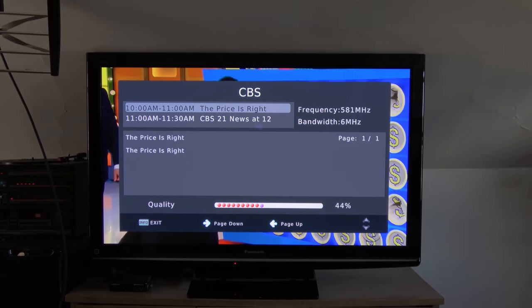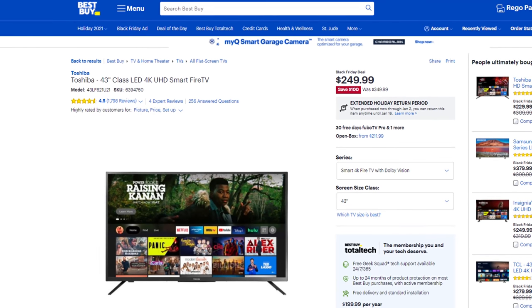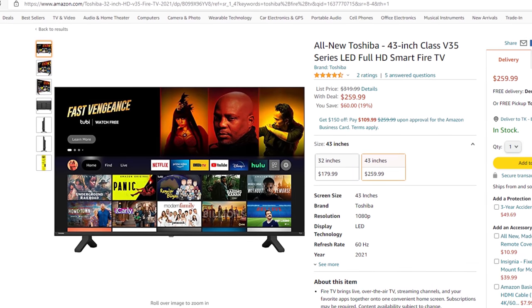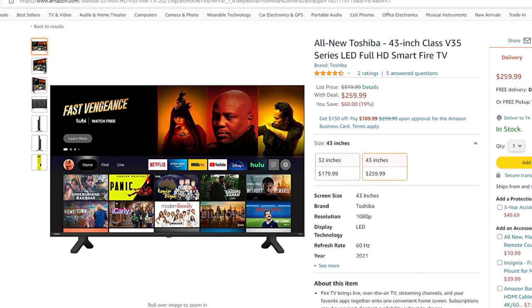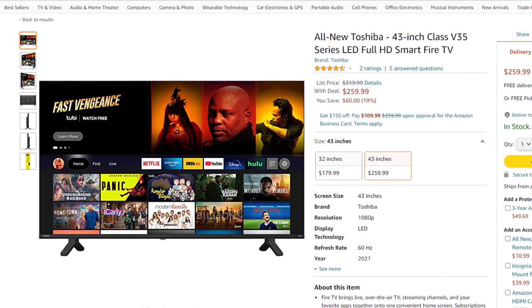You can find this TV at your local Best Buy, or you can follow my link in the description of the video to find it on Amazon. I include links to the 32-inch, 42-inch, and 50-inch models.